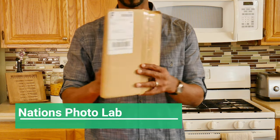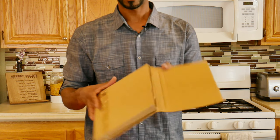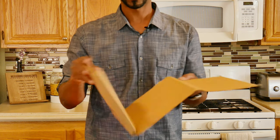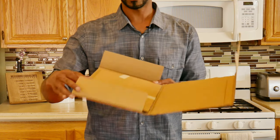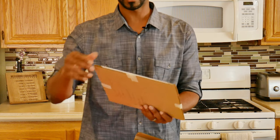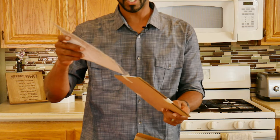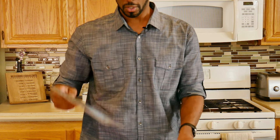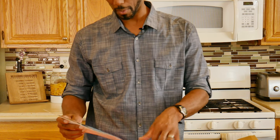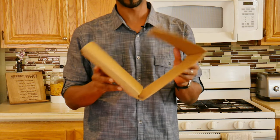The next company is Nations Photo Lab. It's more of a box type. You open it, and it's hugged in there, slides out, and then your pictures are sandwiched in between two pieces of cardboard.